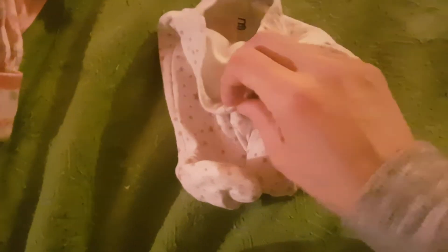To go with the preemie items, we have this little pair of trousers — they're so tiny. They are from Mothercare in the UK and they are tiny baby size. They have a cute stars-and-stuff pattern on them.